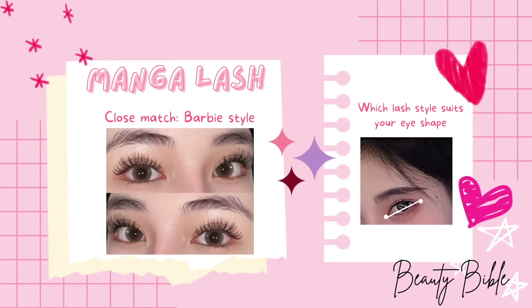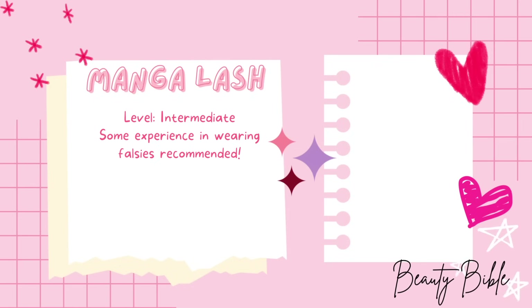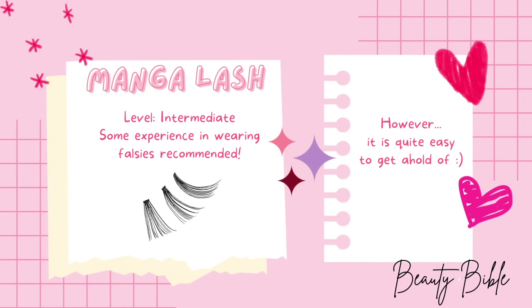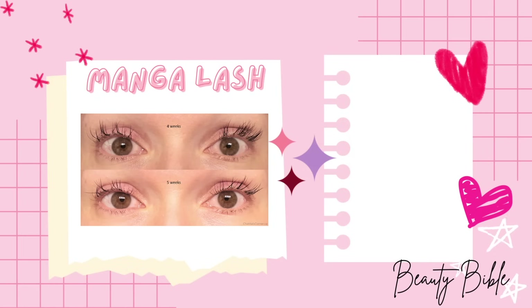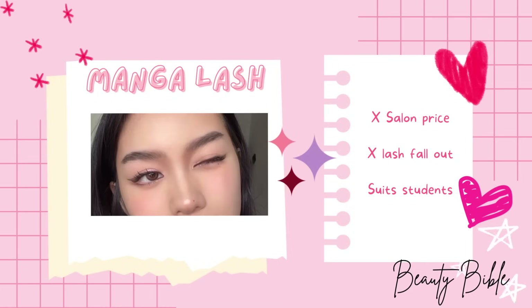You can discover what lash style suits your eye shape in our other video. The application level is intermediate — it will be easier for those who already have experience wearing regular falsies. Although individual lashes may look intimidating, they are quite easy to get a hold of. You also won't need to pay for expensive salon prices or suffer from lashes falling out after extensions, so this style is really recommended for students.